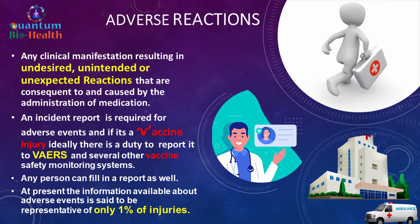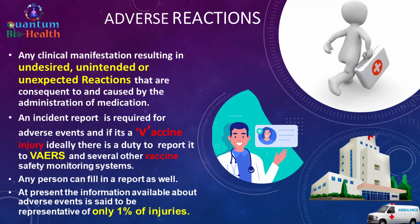At present, the information available about adverse events is said to be representative of only one percent of actual injuries.